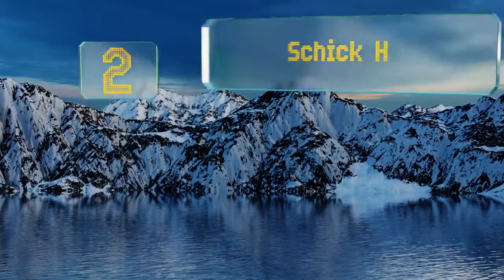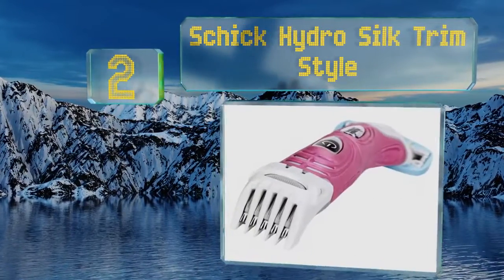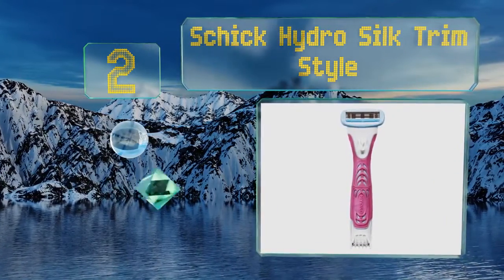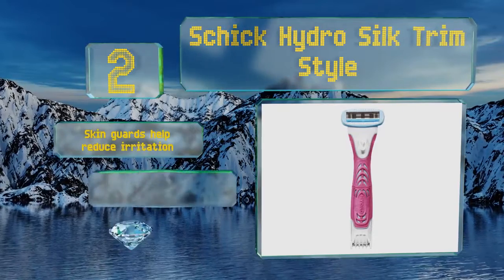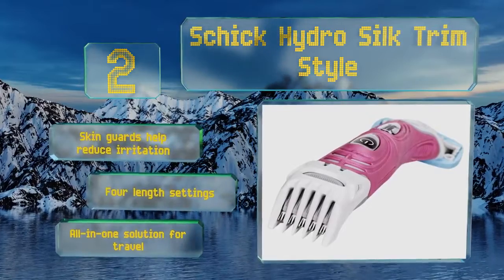At number 2, you can have the best of both worlds with the Chic Hydro Silk Trim Style. One end offers an electric adjustable comb to keep yourself well-groomed, while the other has a hydrating five-blade razor for an even closer shave. Skin guards help reduce irritation, and it offers four length settings. It's an all-in-one solution for travel.